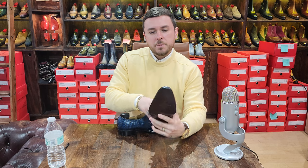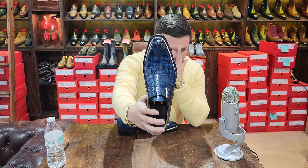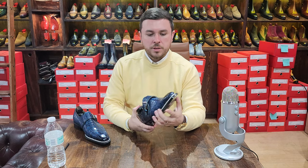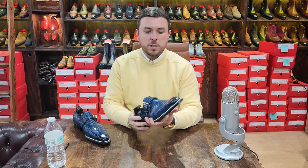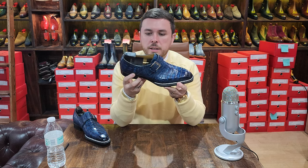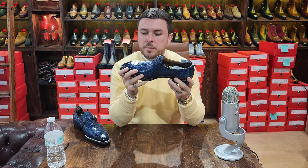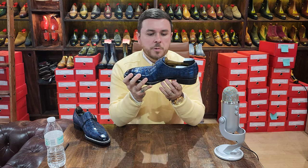It's a beautiful shoe. I really like the last — it's a little pointier than I normally wear, but I think it's elegant. It's got a great shape. The Norwegian stitch and the protruding welt help to offset its pointiness. The finishing here is top-notch, to be honest — very impressive.